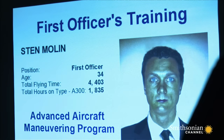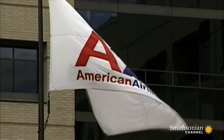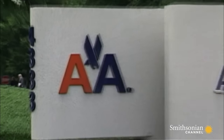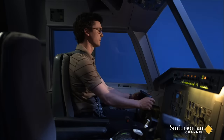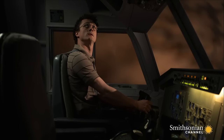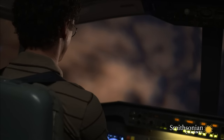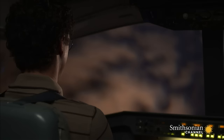Investigators believe the first officer was following his training when he overreacted to wake turbulence. They learned that some trainees were presented with an impossible scenario: there's a Boeing 747 just ahead of you, and when you encounter its wake, the upset will begin. They were told that wake turbulence would induce a sudden roll, even though in reality wake turbulence rarely tilts you more than 10 degrees in any direction, and it's easily recoverable.